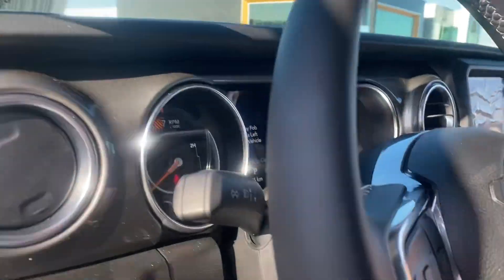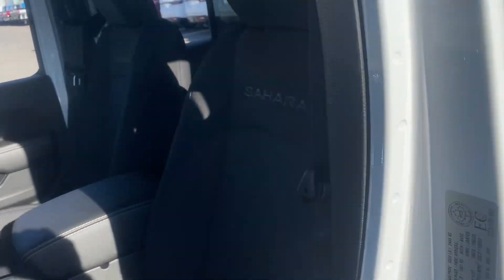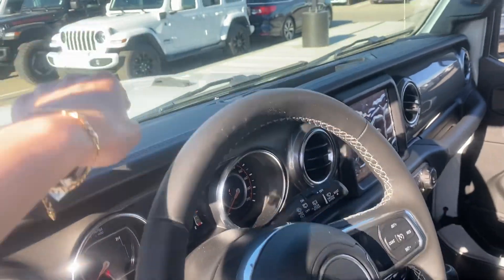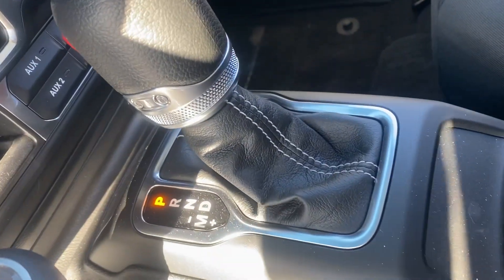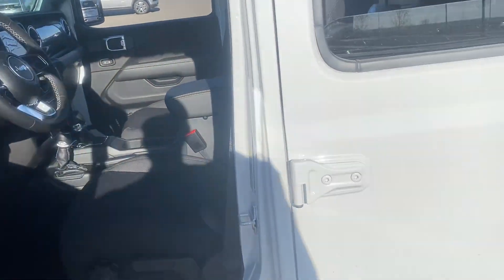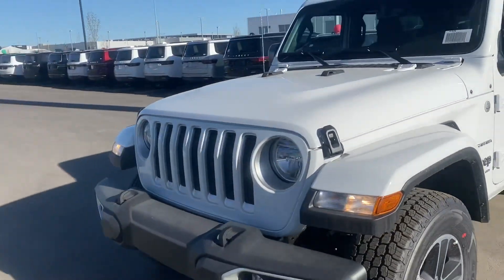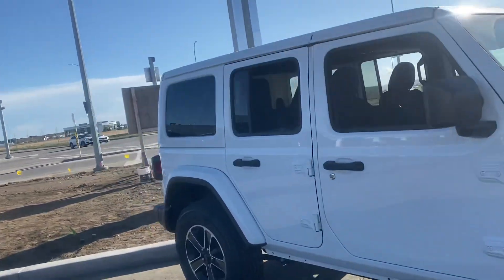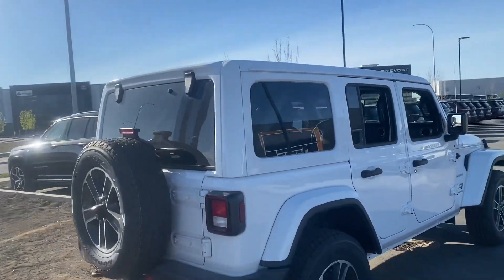You still get the fabric on the inside, it does say Sahara. You get the leather-wrapped steering wheel, leather-wrapped dash, leather-wrapped shift boot, and that's pretty much about it. I'll do another quick walk-around of this one though since we're out here.